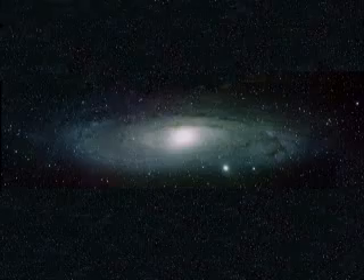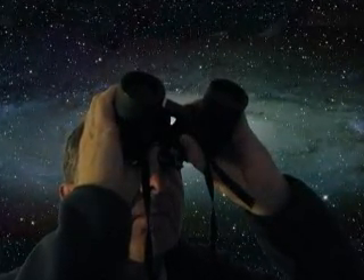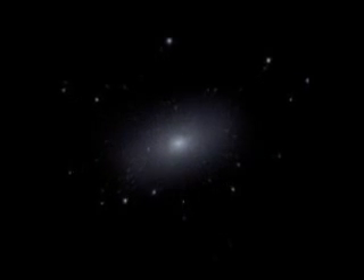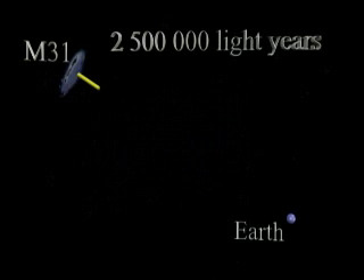Now that we have located M31, the Andromeda galaxy, let's talk about what we are seeing. Through binoculars the image is subtle, but how exciting to know that you are looking at a galaxy — billions of stars bound by gravity sitting 2.5 million light-years from Earth. A light-year is the distance that light travels in one year. This means that the light from M31 that enters your binoculars and ends its journey on the retina of your eye has been traveling through space for 2.5 million years.